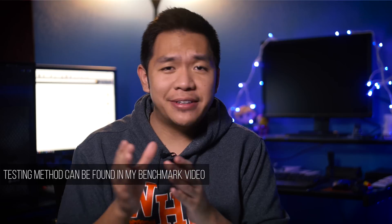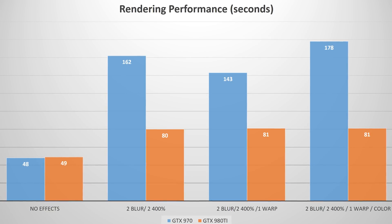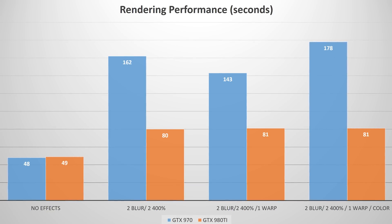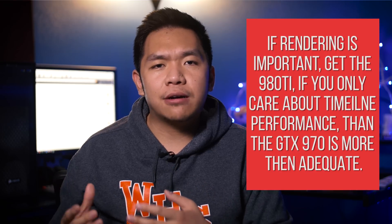When I did my test versus the 970 and the 980 Ti, the differences were marginal when it came to timeline performance. When it came to rendering performance, there was nearly a 50% improvement with the GTX 980 Ti. In other words, if it took one minute to render a file with the 980 Ti, it would take about two minutes on the 970. So if rendering time isn't a huge factor in your production, then the 970 will still be a great card to get. But if rendering time is very important to you, then the 980 Ti is the card you're going to want to look at.